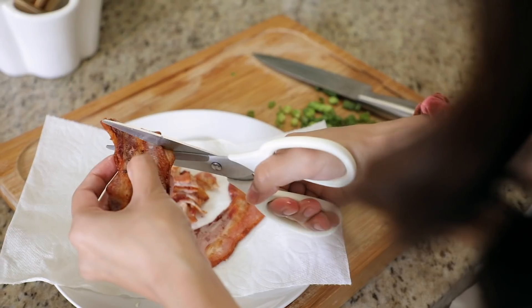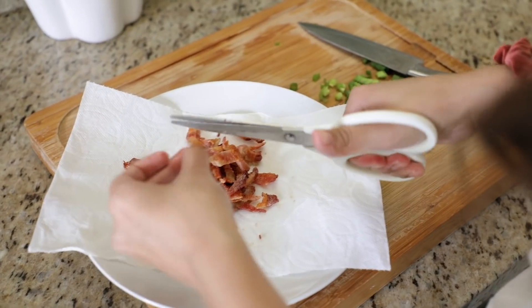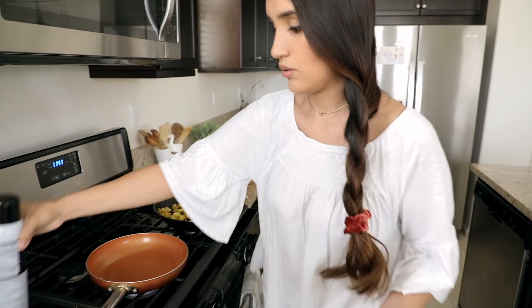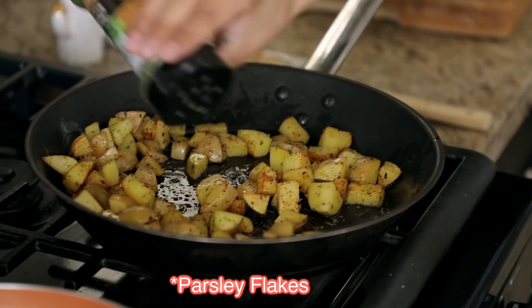Now I'm using my kitchen scissors to slice up the bacon because I'm going to put it on top of the potatoes, and of course I'm adding some green onion. I love green onions so I'm putting it on top of everything, and I'm also going to start frying up two eggs.